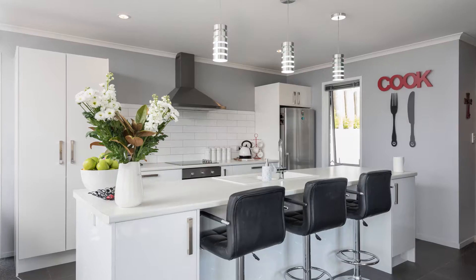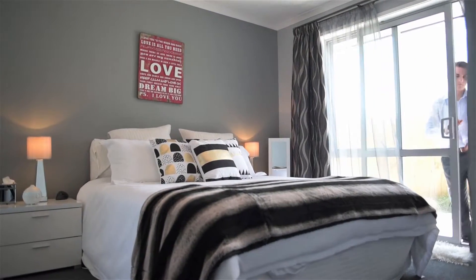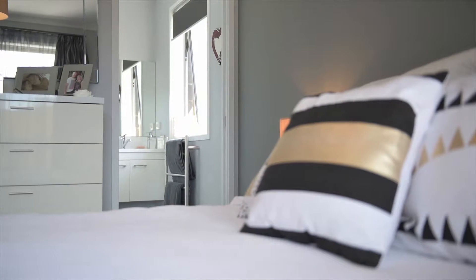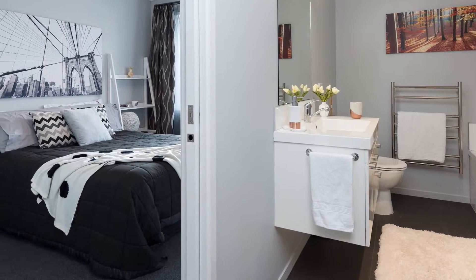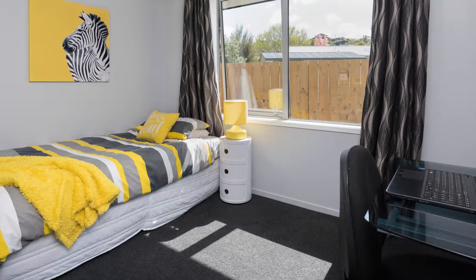Austin Way also features the following: three large bedrooms all with built-ins, two bathrooms including ensuite, HRV system, attic storage, surround sound wiring, completely insulated garage, security lights, and lock on all windows.